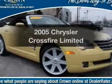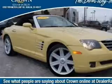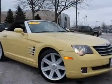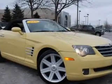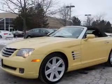Check out this 2005 Chrysler Crossfire. If you're looking for an automobile with great attributes, look no further. With a solid six-cylinder engine, the powertrain includes rear-wheel drive connected to a smooth shifting transmission.